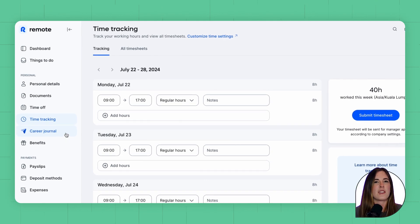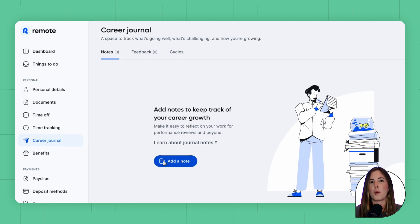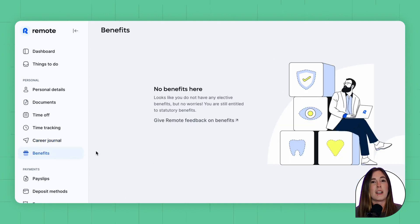The career journal section allows employees to add notes about their career aspirations or plans. It's important to note that any entries made here are private and not shared with the company or colleagues. The benefits section includes the benefit details provided by the employer.